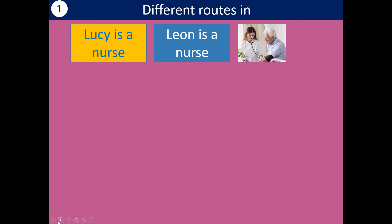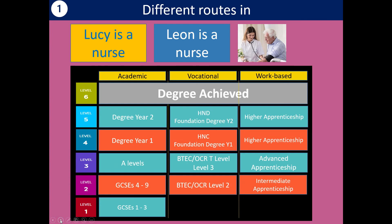There are different routes into the same job. Both Lucy and Leon are nurses — qualified with a degree but they got there in different ways. Lucy did her GCSEs, got level two, then did a BTEC in health and social care at level three, then went to university and did a nursing degree, reaching level six as a qualified nurse. Leon did it slightly differently — he did his A-levels, then got a nursing associate role at a local hospital as an apprenticeship, and worked his way up to a nursing degree. It's often the case there are different ways to get to the same point.